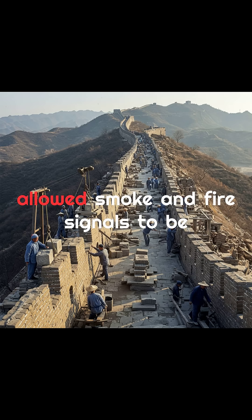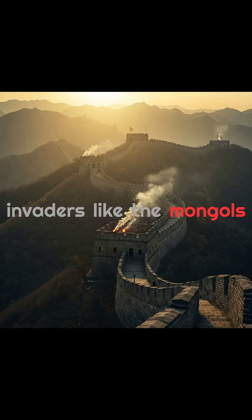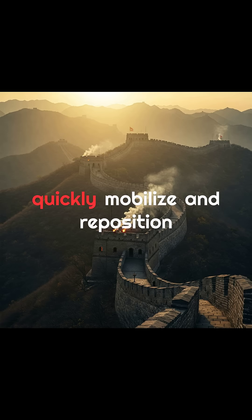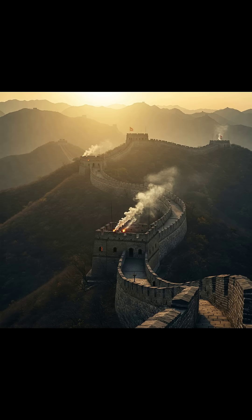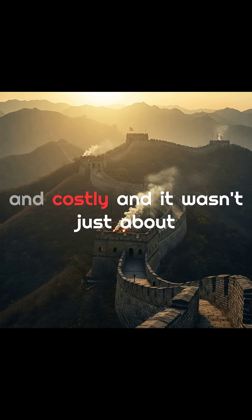Beacon towers allowed smoke and fire signals to be sent rapidly across great distances, acting as an early warning system against northern invaders like the Mongols. Fortresses were built into the wall at key passes, and soldiers stationed along its length could quickly mobilize and reposition via the wide pathways built on top. The very design of the wall slowed down enemy advances and made full-scale invasions far more difficult and costly.